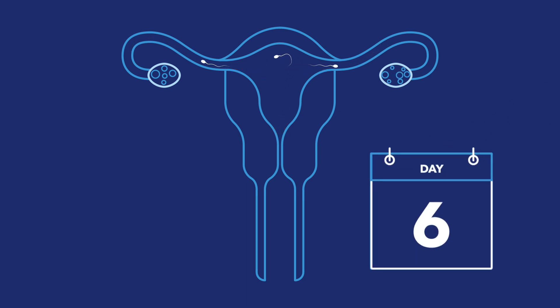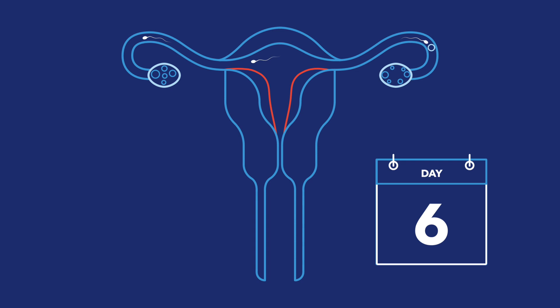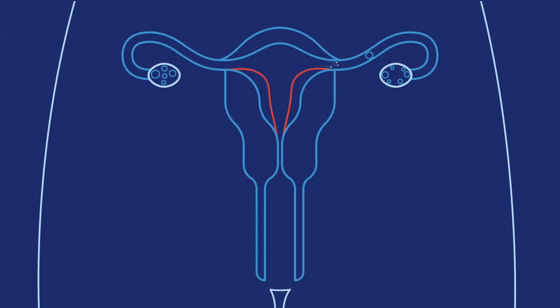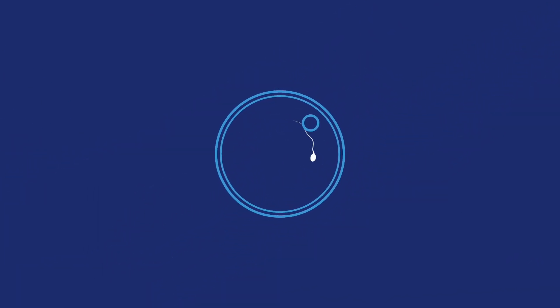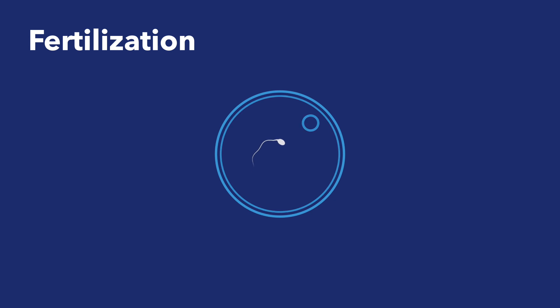Sperm cells can live in the body for up to 6 days, waiting for an egg to show up. Millions of sperm come out during each ejaculation, but it only takes one sperm to meet with one egg, which will lead to pregnancy. When a sperm cell finally meets and fuses with an egg, it is called fertilization.